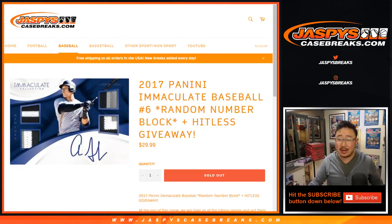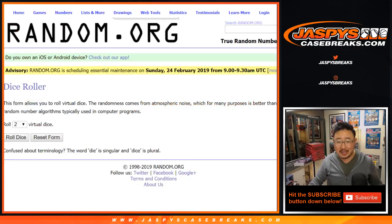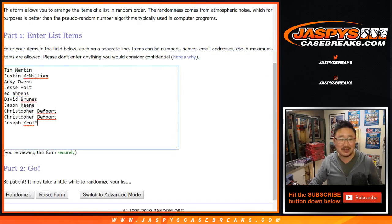Hi everyone, Joe for JaspiesCaseBreaks.com with a one-box random number block break of 2017 Panini Immaculate Baseball — random number block break number 6 from JaspiesCaseBreaks.com. Big thanks to these folks for getting into it.